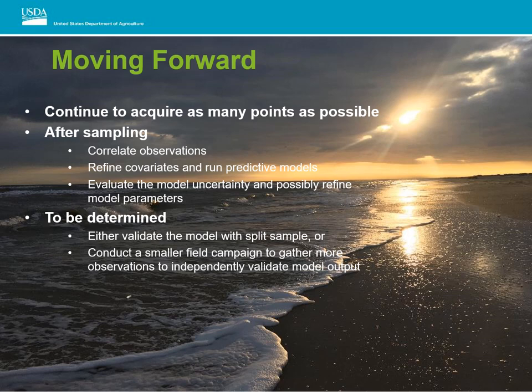To be determined, we'll either validate the model with a split sample or conduct a smaller field campaign to gather more observations in order to independently validate our model output. Thanks, and if you have any questions, feel free to email me.